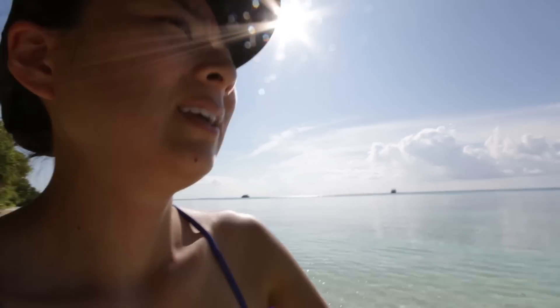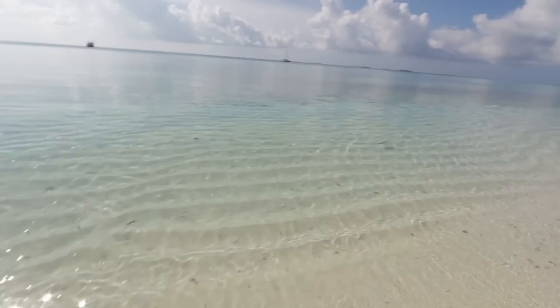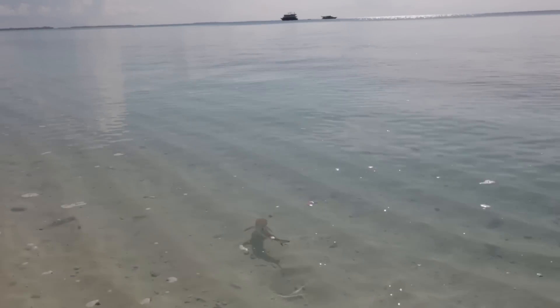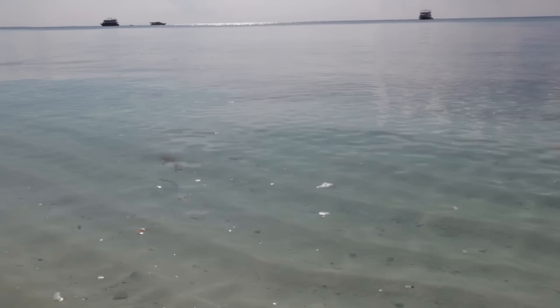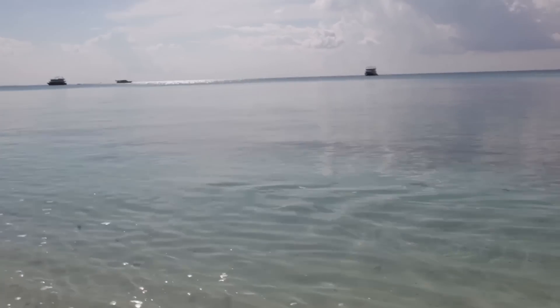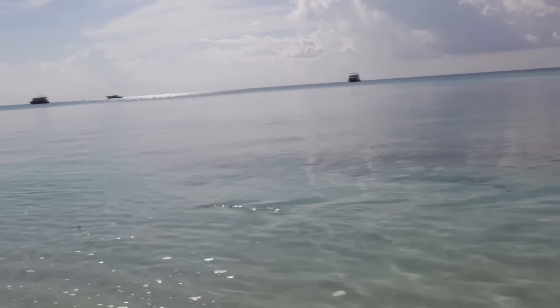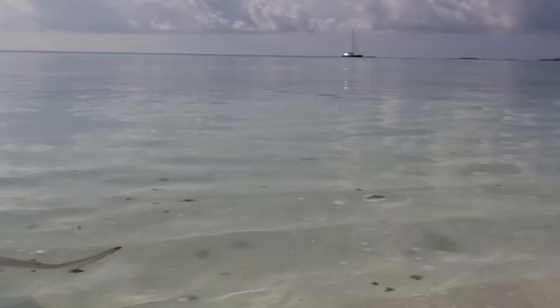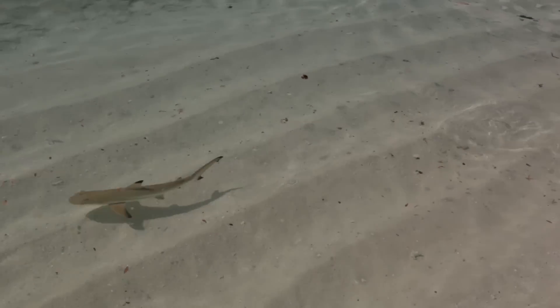I'm going to see if I can find the baby reef shark. There's a little baby black tip shark, and I was walking alongside it — it was so cute. Oh, there it is! Come on. He's swimming away. He's scared. I'm scaring him away. Come back!